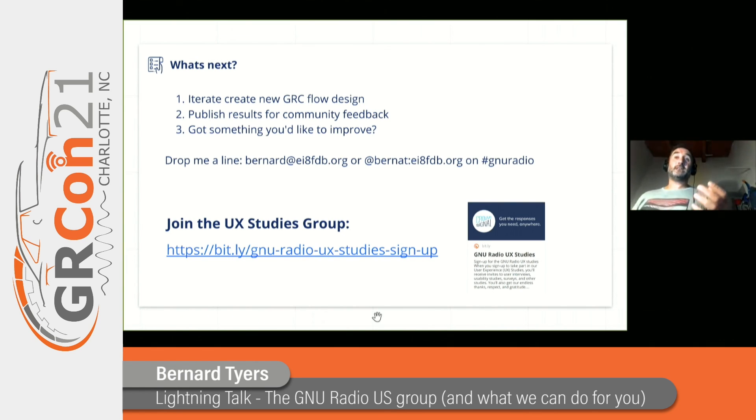What's next? The idea is to iterate on the create new GRC flow design, and then publish the results of the iteration of the design and the results from the usability testing for community feedback. If anyone's got anything else that they really think needs some usability improvements, drop me a line at Bernard at EIA at FTV, or I'm Bernat — B-E-R-N-A-T — on the European Radio channel on Matrix. Finally, please sign up to the UX studies group. The more people we have, the more people we can do user research and UX studies with. Link at the bottom. Thank you for your time — I hope you all have a nice enjoyable refreshment.